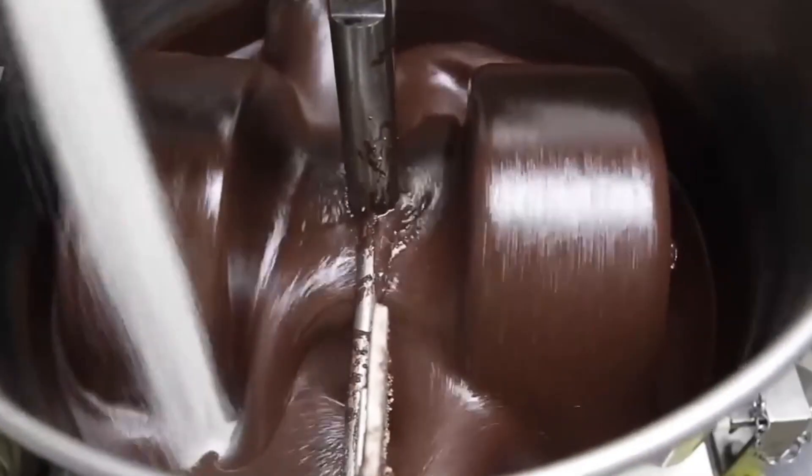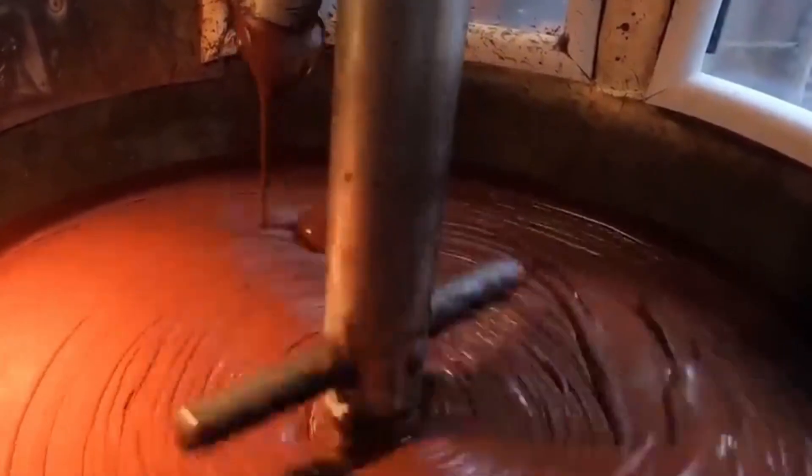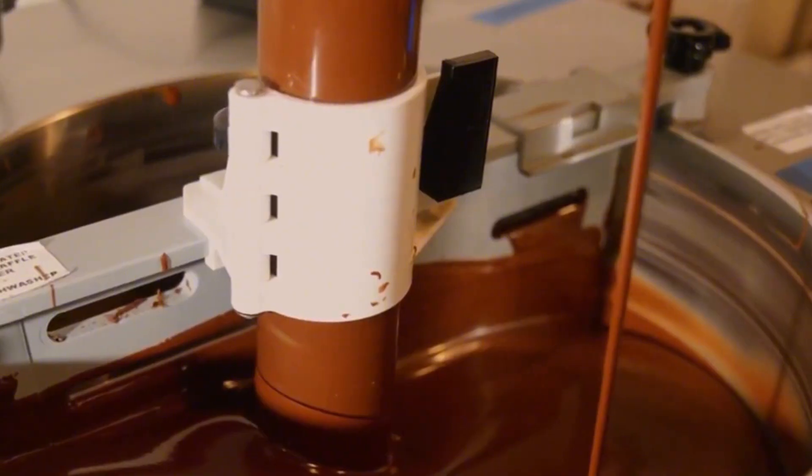The nibs are ground into a thick liquid called chocolate liquor. The liquor is then mixed with sugar and milk powder, blended in giant mixers, and transferred to a conching machine, where it's further refined for texture and taste. The final step in the chocolate preparation is tempering — a precise process of heating and cooling to ensure the chocolate is smooth.